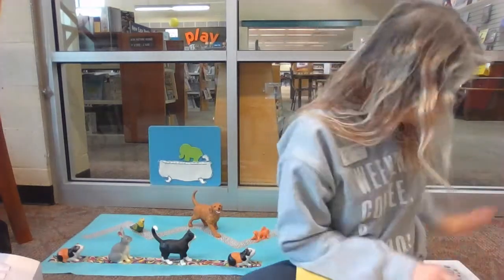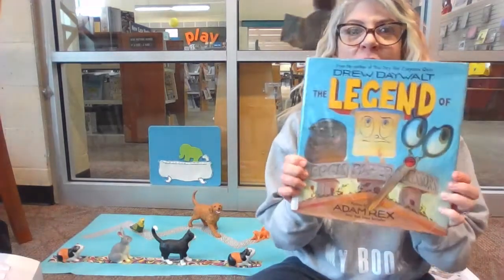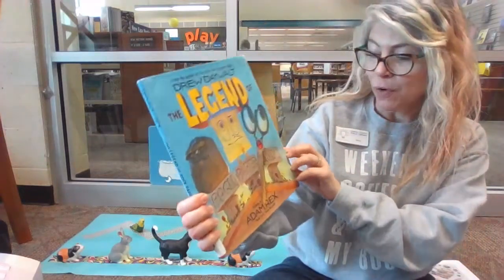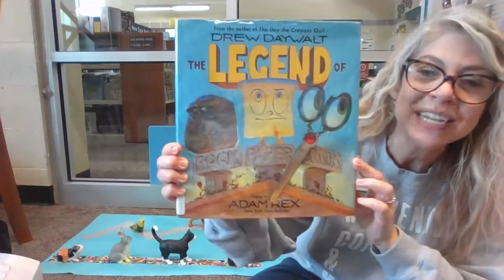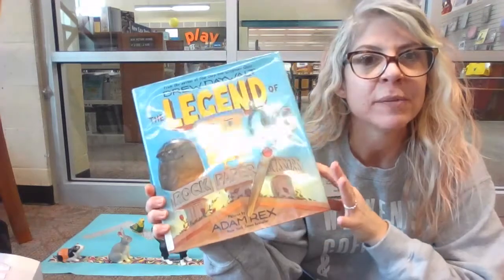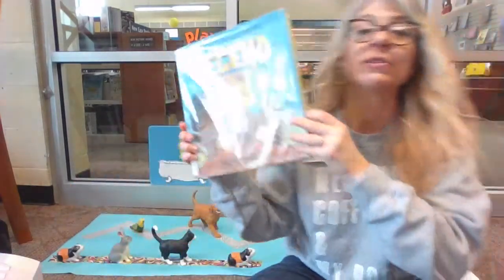I saw an idea I liked on Pinterest — I'll show you in a minute. But I also super duper love this book. This is called The Legend of Rock, Paper, Scissors by Drew Daywalt, illustrated by Adam Rex. Drew Daywalt is also the author of When the Crayons Quit, also one of my favorites. I'm going to read the first few pages.